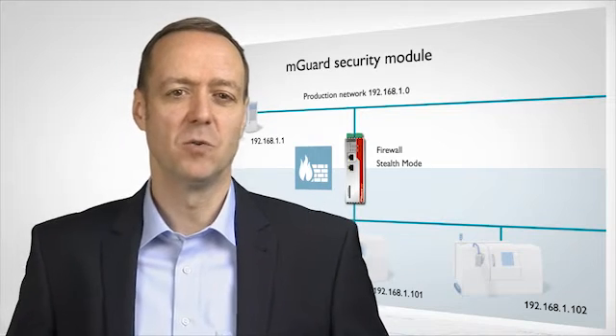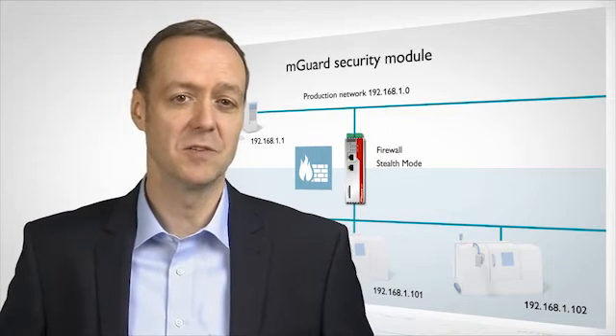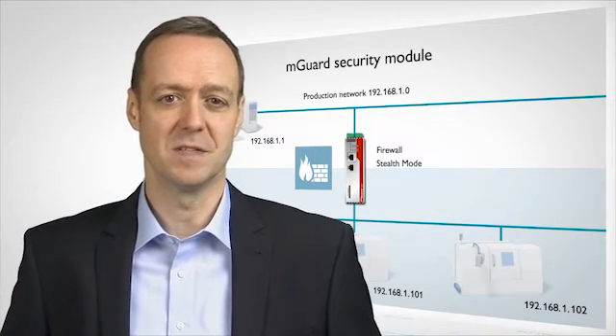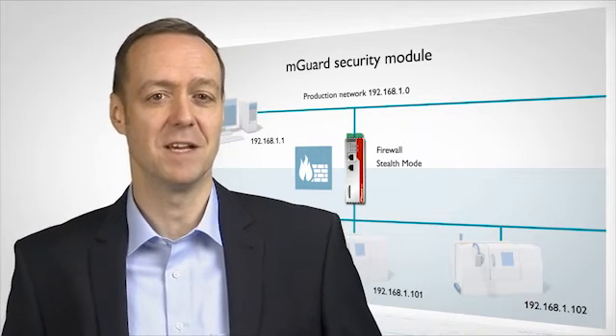The Stealth Mode ensures that no changes have to be made to the network infrastructure or to the Windows computer itself. As such, the MGard can also be easily retrofitted in existing systems.